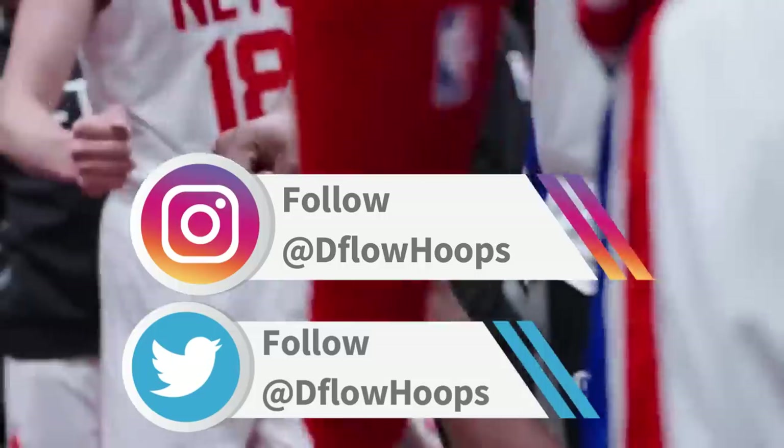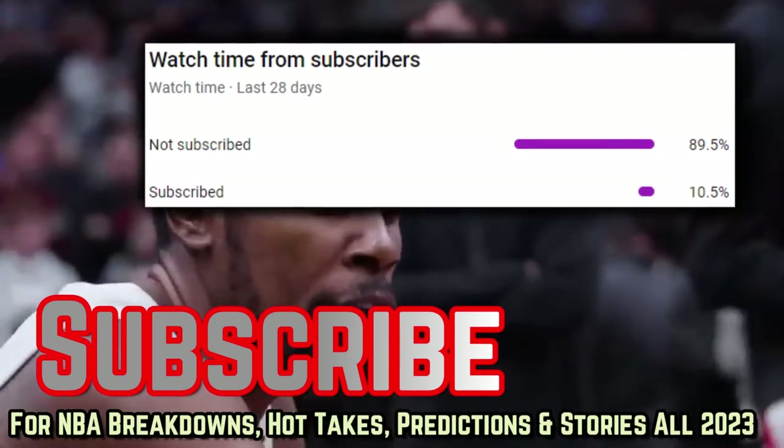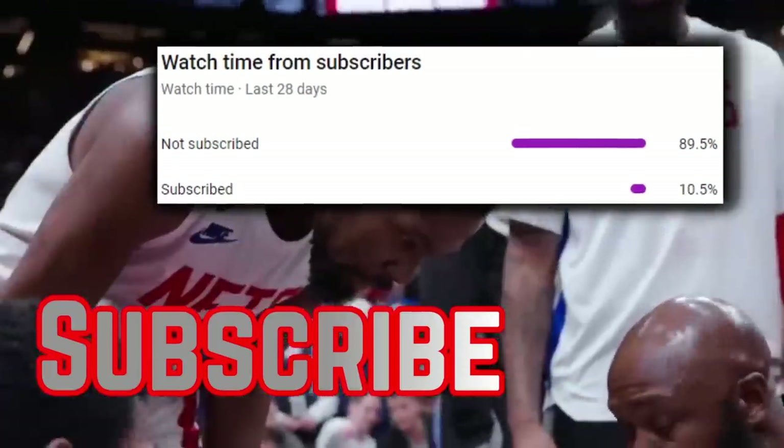Follow the channel at Deflow Hoops on Instagram and Twitter to further support. Join the 10.5% of you watching that subscribe and leave a thumbs up, of course, if you enjoy the content. To that rare 10.5%, you know how it is — thanks so much for your continued support.